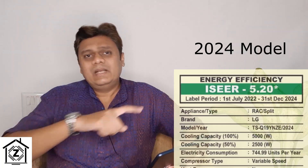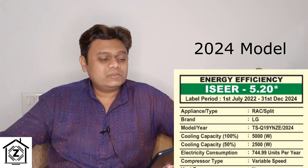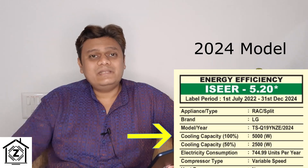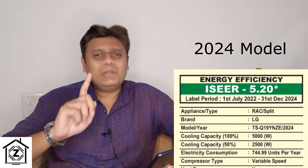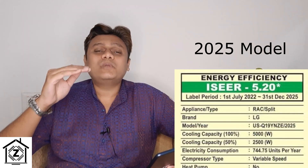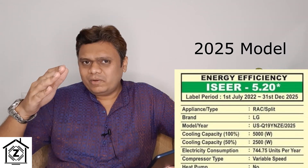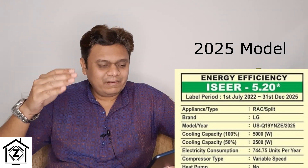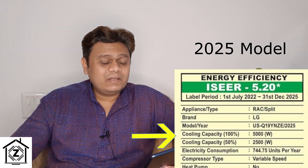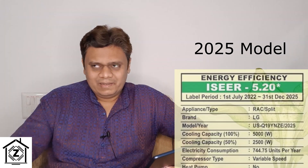The first point is changes in star rating labels. This is an LG AC from 2024 — the ISEER value is 5.2 and the cooling capacity is 5000 watts; it's a 1.5 ton 5-star AC. Here is the sticker from a very similar specced AC from 2025 — same 1.5 ton capacity, 5-star rating, ISEER value 5.2, and cooling capacity 5000 watts. So what has changed? Actually nothing — there's only one change right over here.